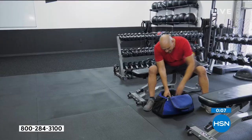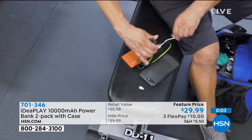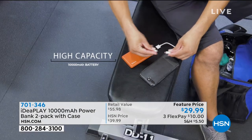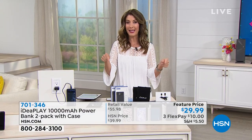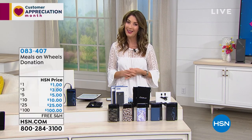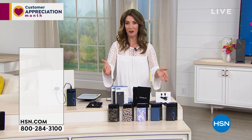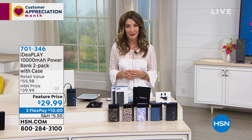Thank you so much, Julie. These are going fast. We'll hopefully see you in person very soon. Stay safe. Okay, those are great little doers — it's kind of like a buy-one-get-one today, so take advantage. We've got extended returns here at HSN — you've got 90 days to take full advantage of this incredible offer before you have to decide whether or not to return it.